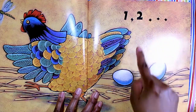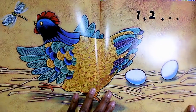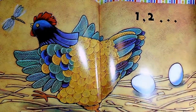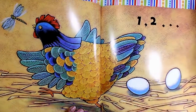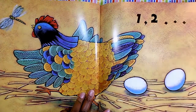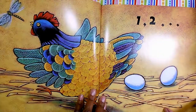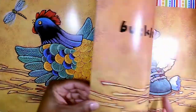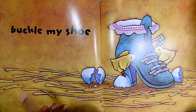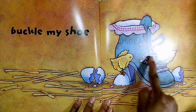One, two. Look at the hen looking at that dragonfly. My lights may make the book pictures a little shiny, so I'll move them a little bit so that you can see them. So, one, two — buckle my shoe. Did you hear the word shoe rhymed with the word two? So here's a shoe. And then two little chickadees.